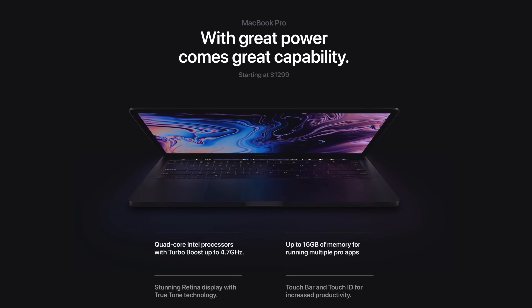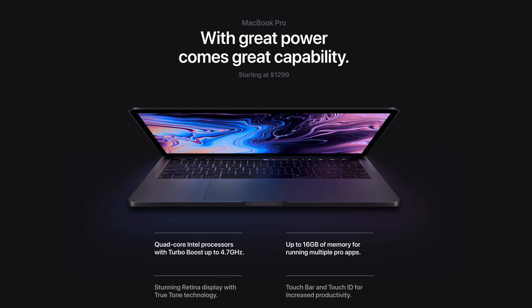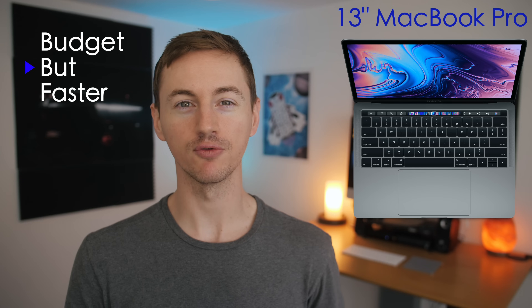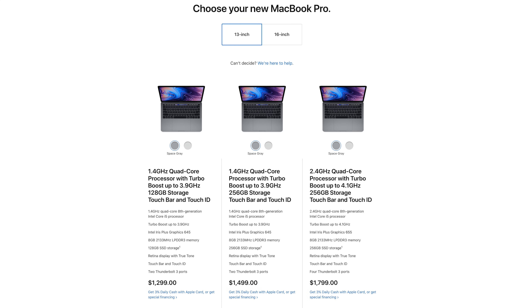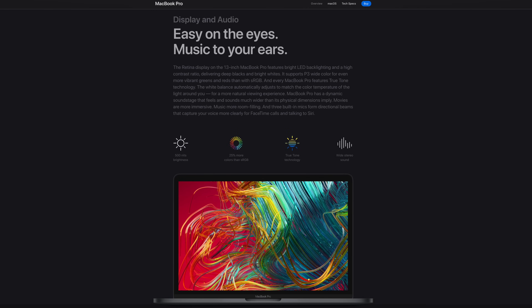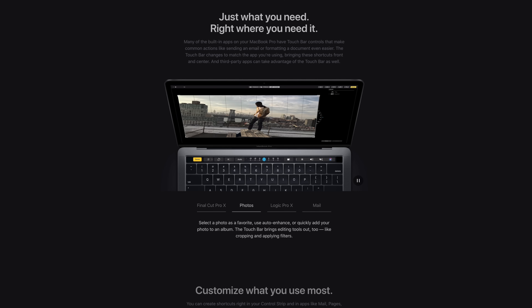Moving on to the 13-inch MacBook Pro, which was also released in mid 2019. If you're still on a budget but need something more powerful than the Air, the 13-inch MacBook Pro starts out only $200 more than the Air, and for that extra $200 you'll get some better features like a quad-core processor, a brighter and more colorful display with better graphics performance, and the touch bar.